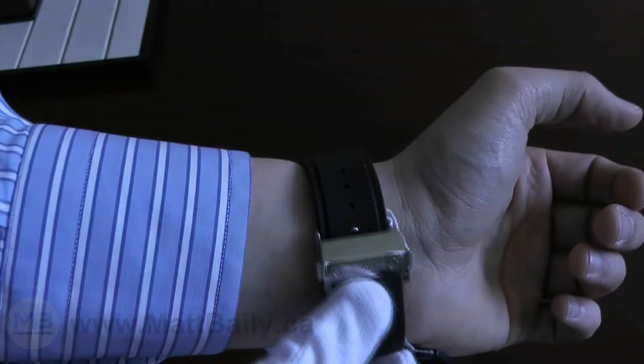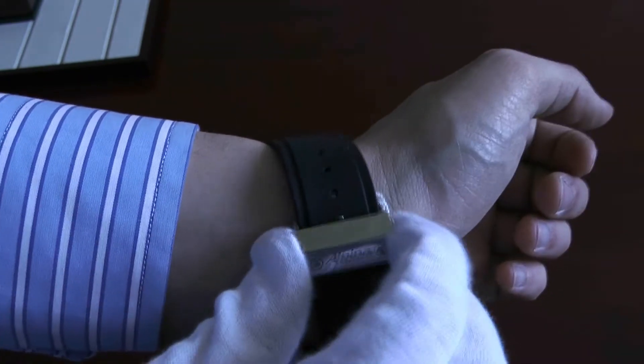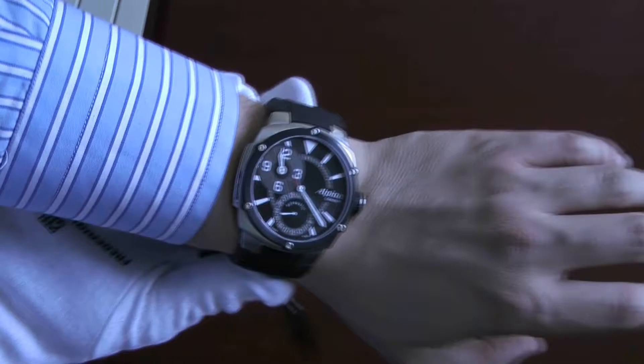The watch is pretty low profile considering its size — it's 13mm high. Here you can see how the deployant clasp works, with two buttons that when pushed release the clasp and open it.